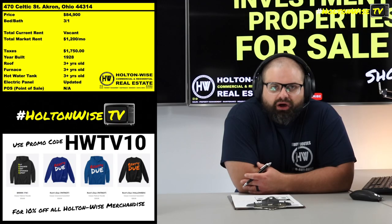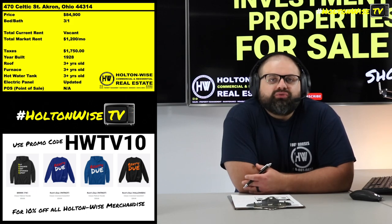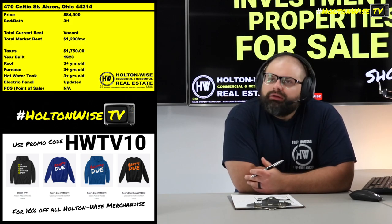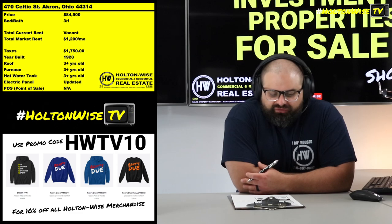Pretty quick rehab. Just go in, get rid of all that shit, fix it up, paint it up, and then boom — $1,200 a month in Section 8. That's as turnkey as it gets. You've got all new mechanicals. It's very rare.